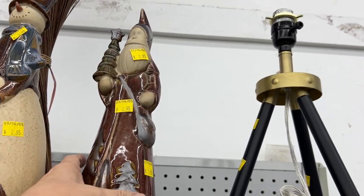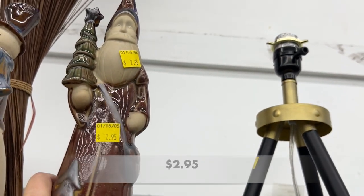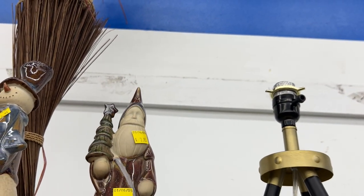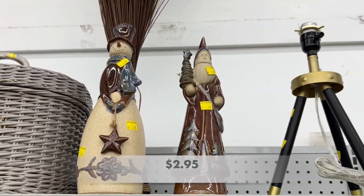Hey, hey everyone, guess what? I am not at my usual Goodwill this week. I have ventured out just a little and I am shopping at the Goodwill on Decker Boulevard in Columbia, South Carolina.